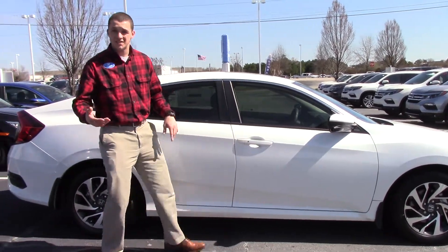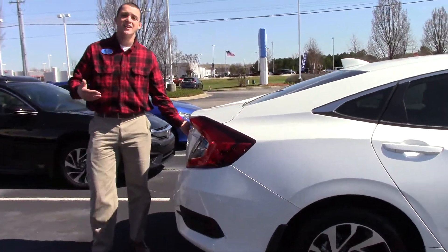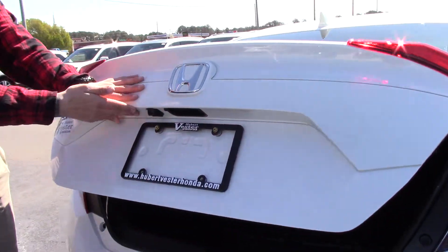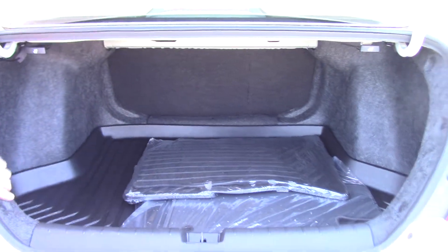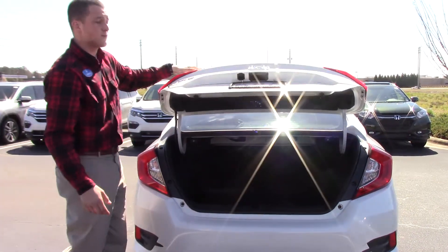This button right here is a smart entry system. If you have the key fob in your pocket, you reach your hand on the inside of the door handle to unlock it, and you push the button to lock it. We have a backup camera right here. Very spacious trunk. We have our all-weather floor mats and our all-weather trunk tray, and these handlebars here are good for our 60-40 split.